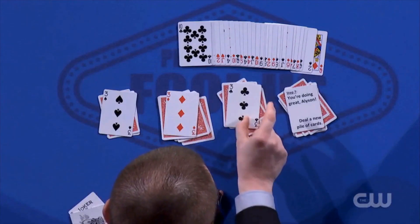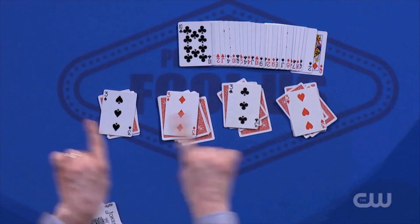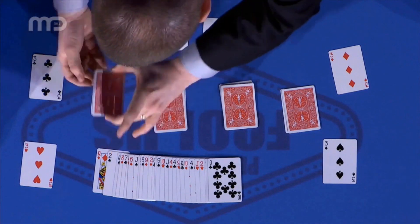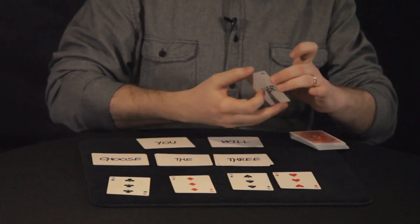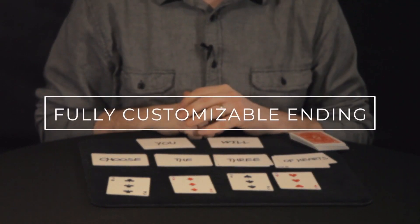Look, there's the three of diamonds, there's the three of clubs, there's the three of hearts — a perfect prediction. And better than all of that, you predicted from the start exactly the card they would choose. That is such a beautiful trick. My name is Caleb Wiles, and this is the fully automatic card trick.